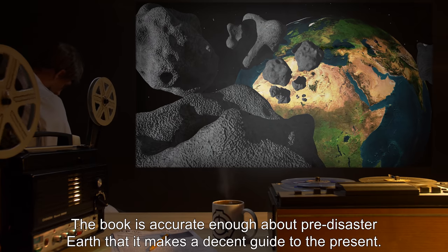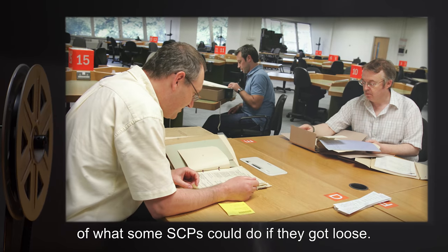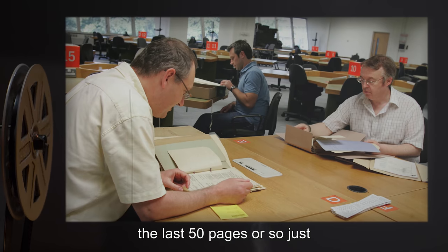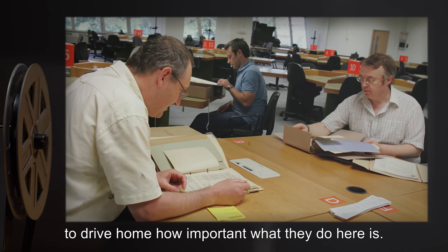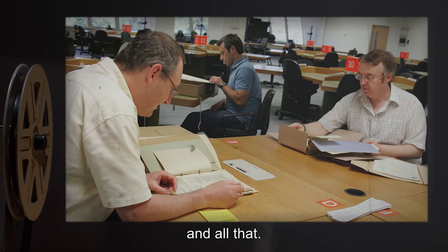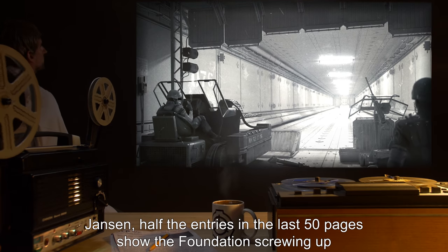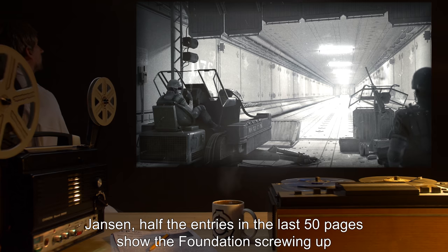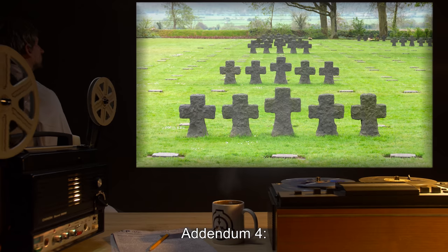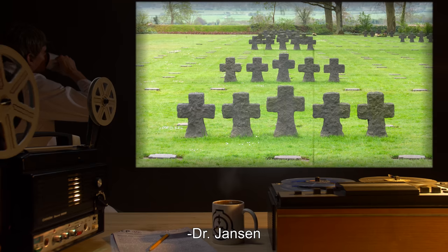Addendum 2: The book is accurate enough about pre-disaster Earth that it makes a decent guide to the present. Plus it gives a little perspective on the big picture of what some SCPs could do if they got loose. I think all researchers with clearance ought to read the last 50 pages or so, just to drive home how important what they do here is — for want of a nail, and all that. — Dr. Jansen. Addendum 3: Jansen, half the entries in the last 50 pages show the Foundation screwing up and killing everybody. — O5